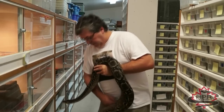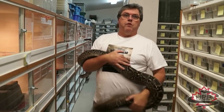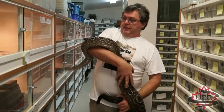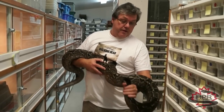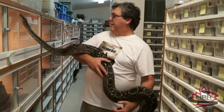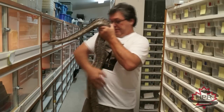There are only a couple of morphs of these. There's a T-positive albino which I would love to get, but you can't legally import them. There's also a motley version of these, which I would also love, but I can't get it.